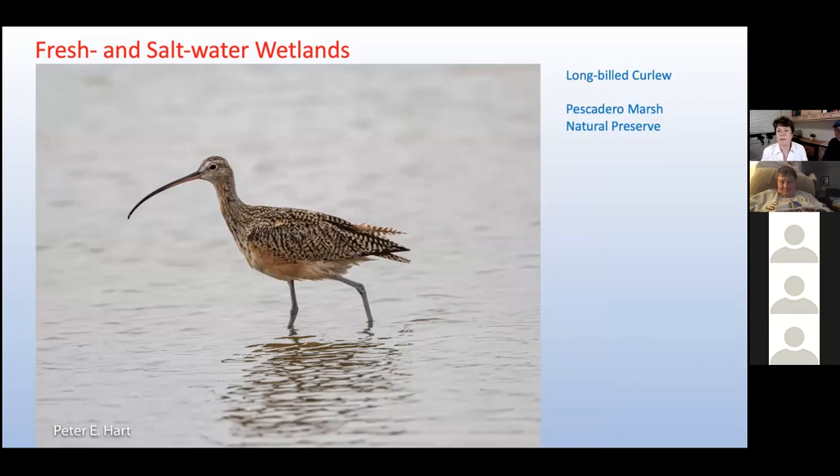Pescadero Marsh is the only extensive wetland on the coast side of the San Francisco Peninsula. This 235-acre preserve includes several habitats: a tidal estuary, fresh and brackish water marshes, dense riparian woods, and northern coastal scrub. The tidal estuary attracts shorebirds like this long-billed curlew with its incredible eight-inch-long beak. The tip of their bill is controlled by separate muscles so it can act like a finger probing for food — allowing them to reach the burrows of shrimp and crabs hidden deep in the mudflats.